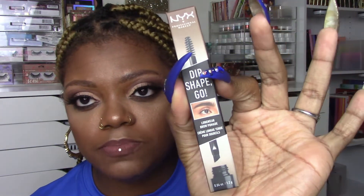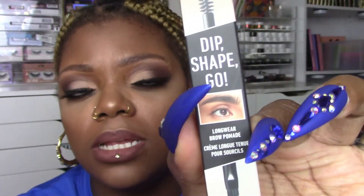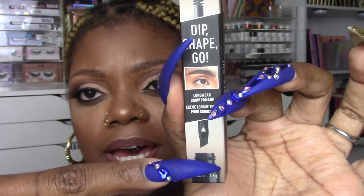NYX was buy one get one half off, so I picked up a backup of the NYX Dip Shape Go Long Wear Brow Pomade since I'm almost out. It's a three-in-one: pomade at the bottom, a brush in the middle, and a spoolie on top — all in one large pencil-shaped tube. I got it in the shade Chocolate, which is my brow shade. The included brush is a little thick so I use a different one, but I love the color and the formula.